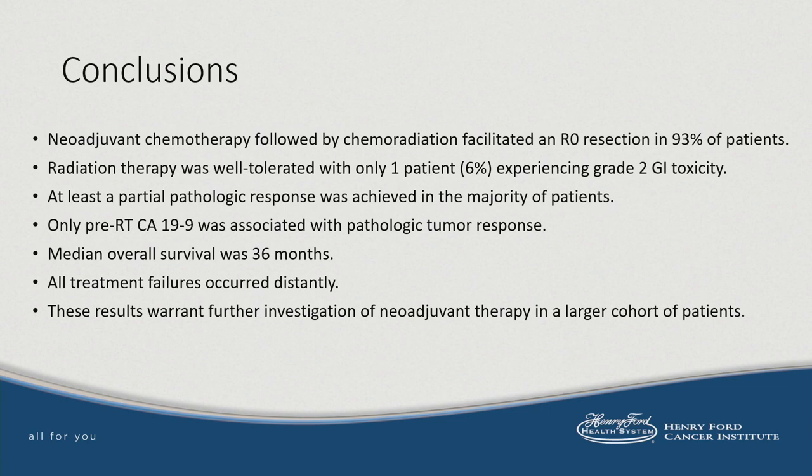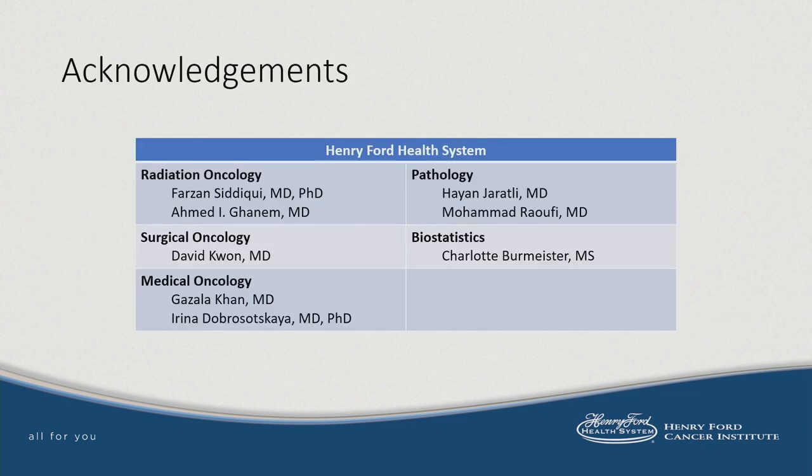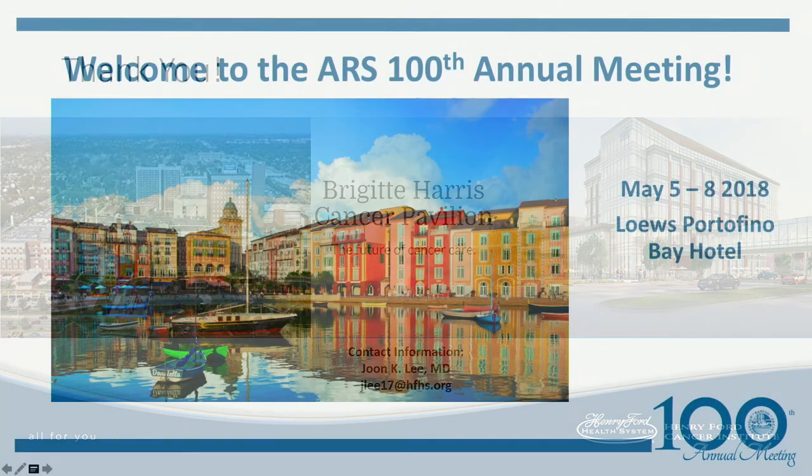We feel these results warrant further investigation of neoadjuvant therapy in a larger cohort of patients. I'd like to acknowledge my co-authors and especially my mentor, Dr. Farzan Siddiqui. Thank you very much for your attention.